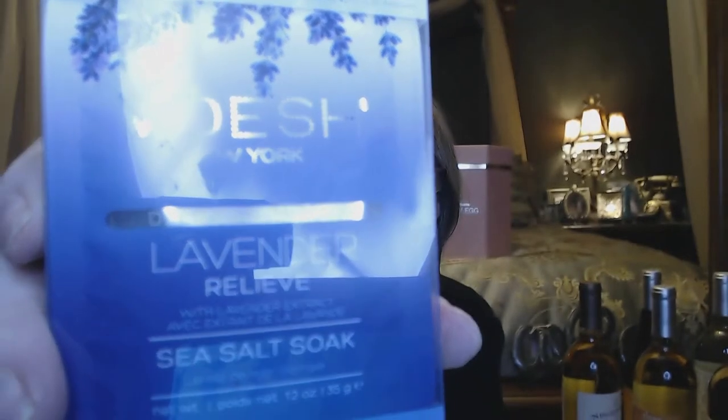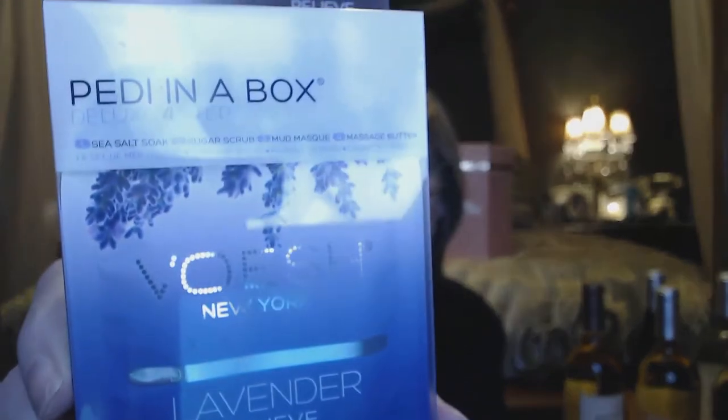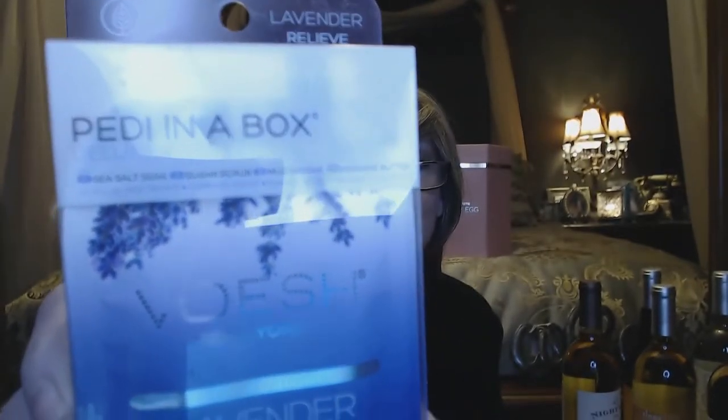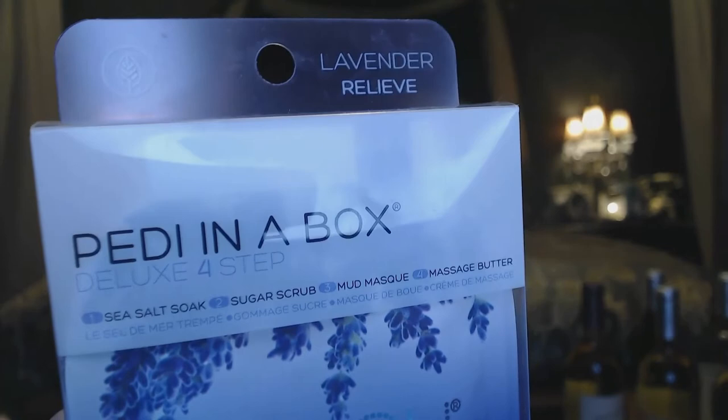For my extras, I got three of these because they look like they'd be interesting. I thought maybe I would send one to Raina and Sabrina and we can do our pedicures together. This is Lavender Relief Sea Salt Silk — for a pedicure inbox. It's got a sugar scrub and you get four packs in there. I thought that would be pretty cool to send to the girls.